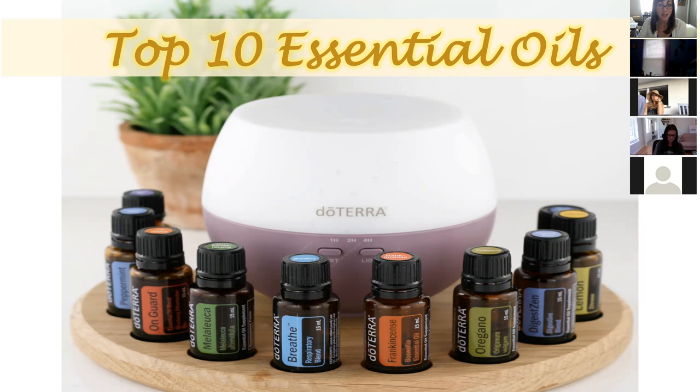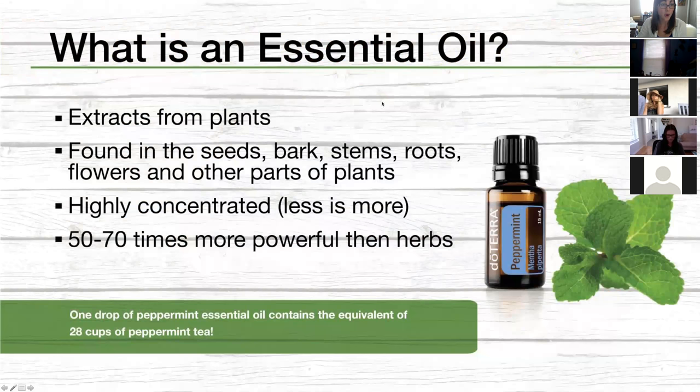Let me explain quickly what an essential oil is. These are beautiful little drops from nature — extracts from plants, from different parts like the seed, leaves, barks, and stems. Each part of a plant has a therapeutic property. The essential oils are extracted from the parts richest in compounds that can support our health. The oils I'm talking about today from doTERRA are very, very highly concentrated, so less is more when using essential oils.